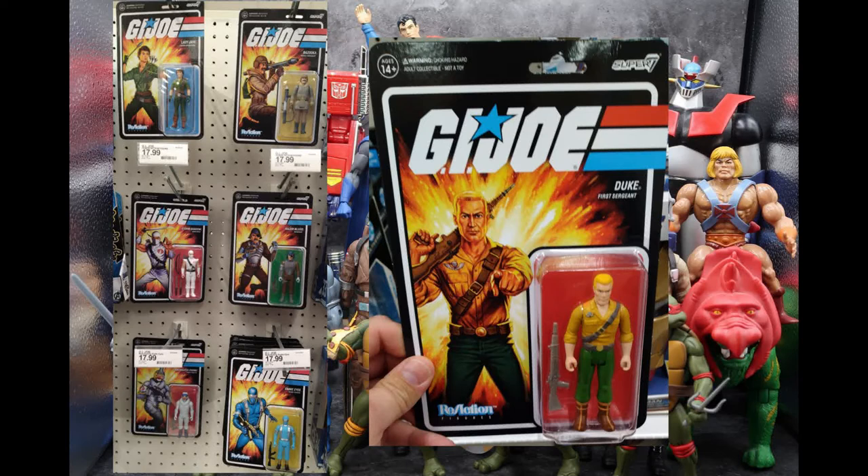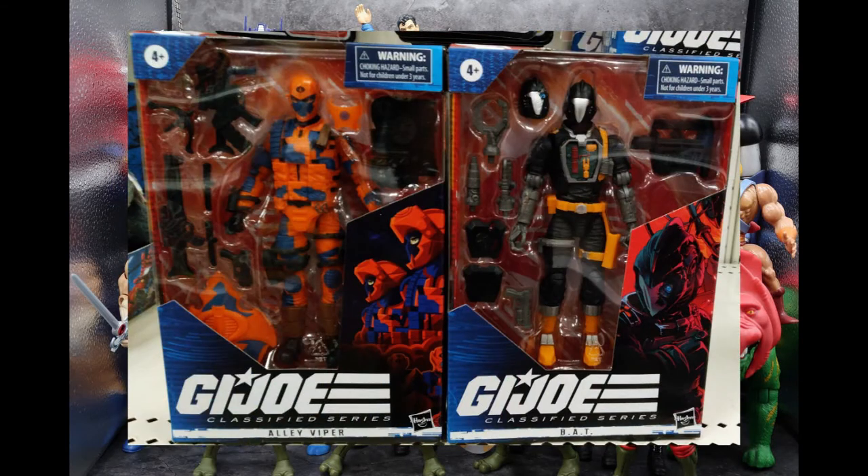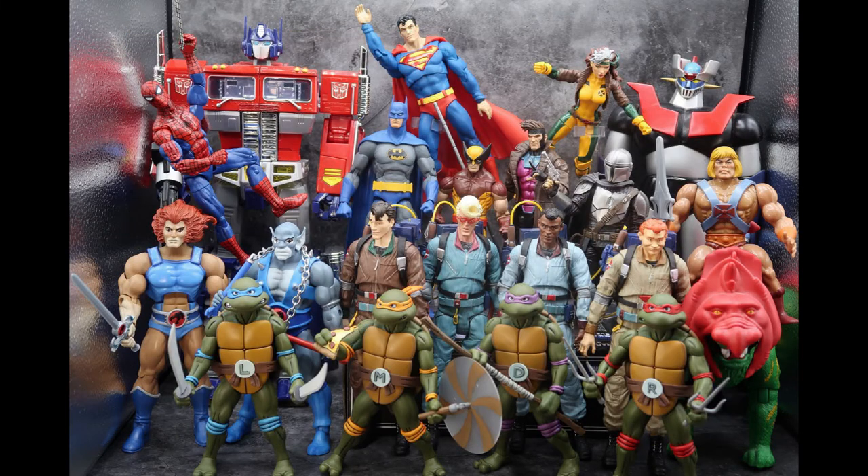For G.I. Joe Classified series at Target, I found some Alley Vipers and some BATs. They were really cool looking — I really like the color scheme of the Alley Viper, nice orange and neon blue. I'm semi-collecting this line but only getting mostly Joes, unless they're what I consider a classic essential character. I'll probably get Xamot and Tomax when they come out, Storm Shadow is supposed to be coming, and Spirit — those are the next four I'm planning to get from this line.